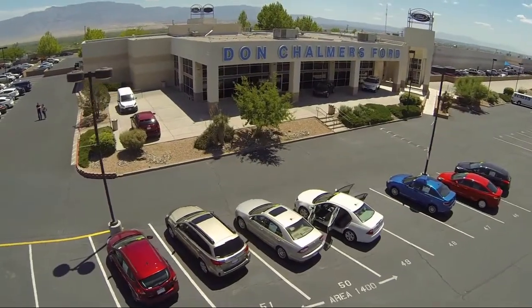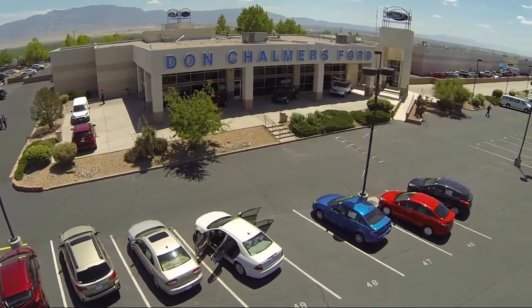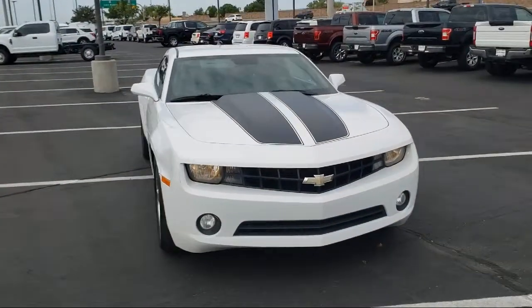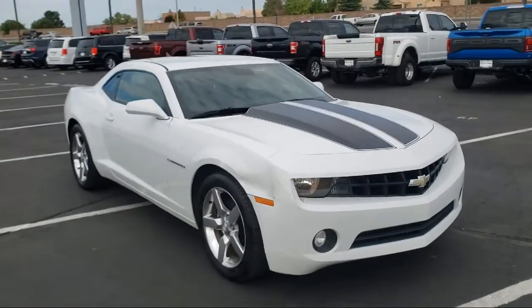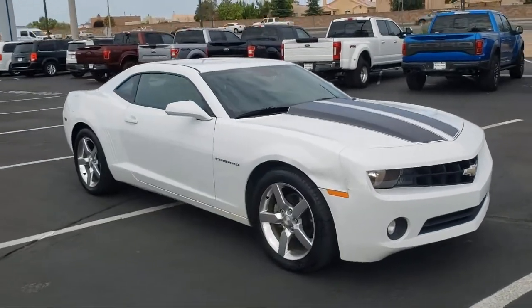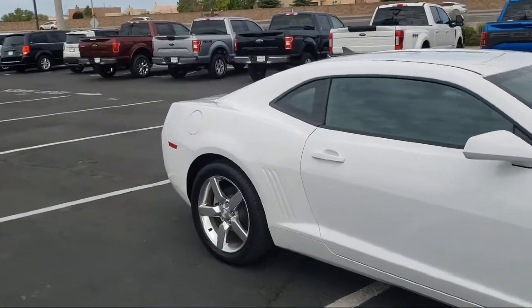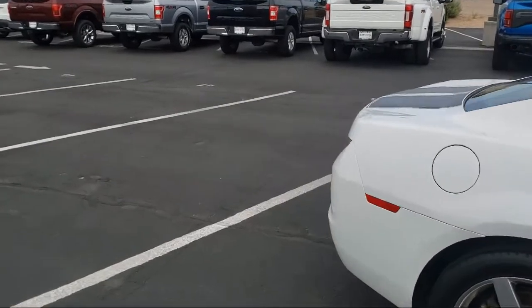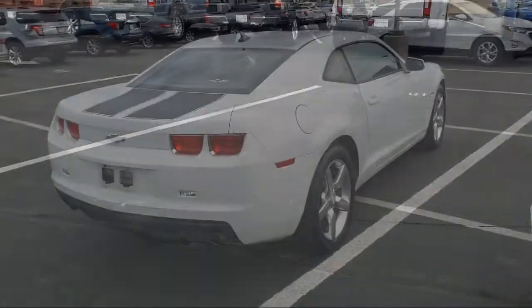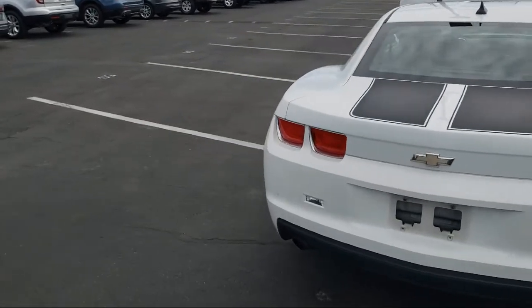Welcome to Don Chalmers Ford and here's a look at another one of our vehicles from our great selection. It comes equipped with Keyless Entry, OnStar, Boston Acoustics Premium Audio System, Speed Sensing Steering, Air Conditioning, Alloy Wheels, Electronic Stability Control, XM Satellite Radio, Six-Speaker Audio System, AM-FM XM Radio, and has less than 90,000 miles on the odometer.